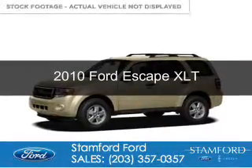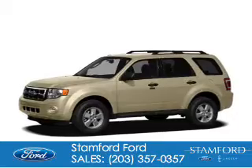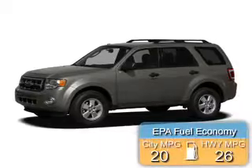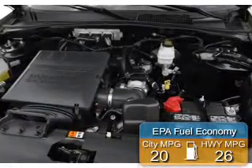This is a used 2010 Ford Escape. It's powered by four-wheel drive, a three-liter six-cylinder engine, and a six-speed automatic transmission. Great fuel efficiency saves you money by requiring fewer trips to the gas station.